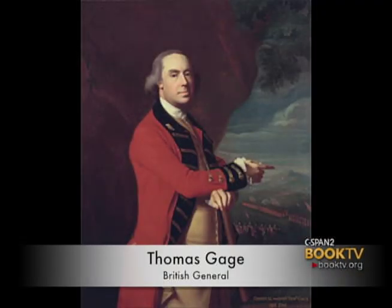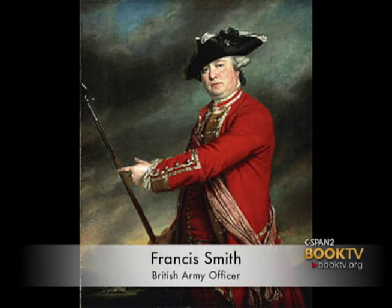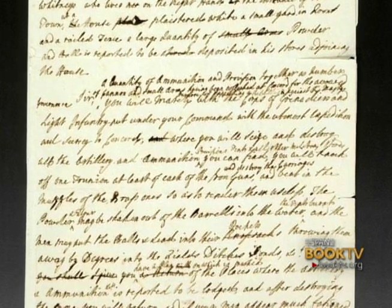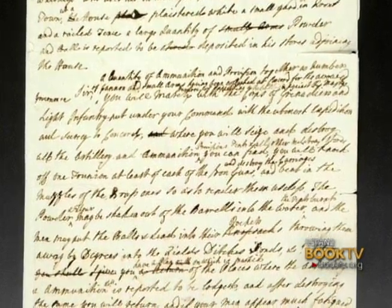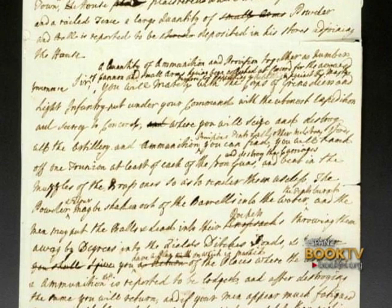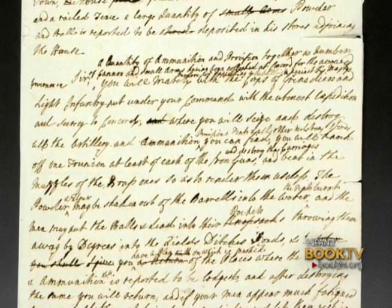Here is a manuscript written in the hand of Thomas Gage on April 18th of 1775, in which he gives orders to Lieutenant Colonel Francis Smith to pull together a group of grenadiers and light infantrymen to seize military stores at Concord west of the city of Boston. "Sir, you will march with the corps of grenadiers and light infantry put under your command with the utmost expedition and secrecy to Concord, where you will seize and destroy all the artillery and ammunition, provisions, tents, and all other military stores you can find."